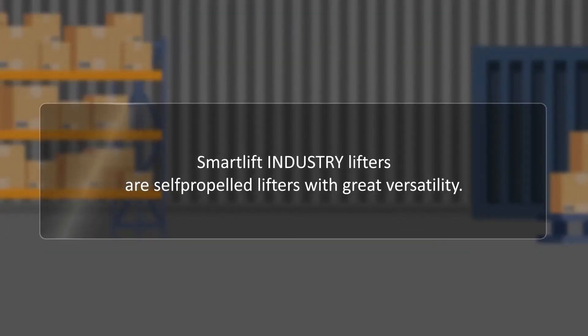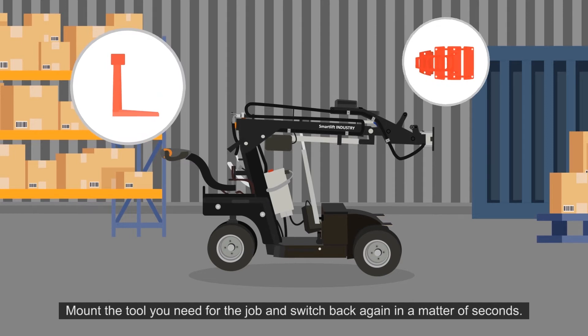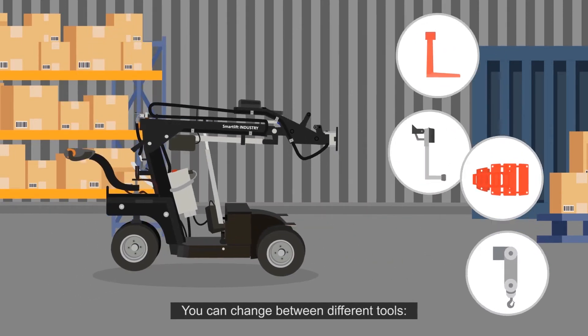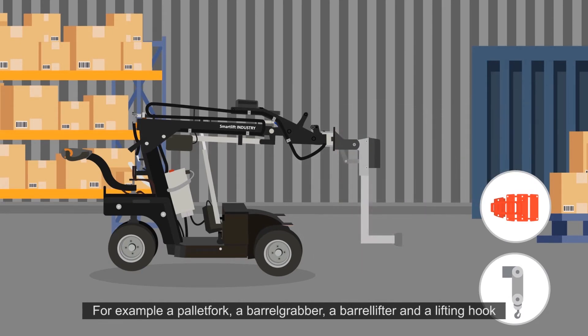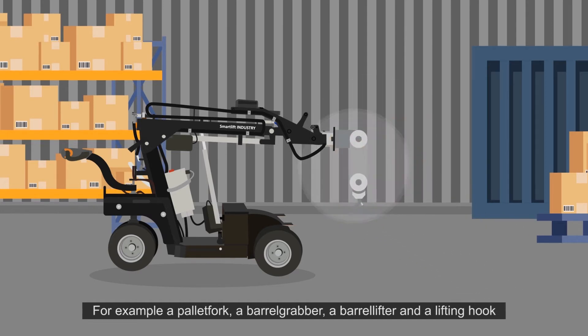SmartLift Industry lifters are self-propelled lifters with great versatility. Mount the tool you need for the job and switch back again in a matter of seconds. You can change between different tools — for example, a pallet fork, a barrel grabber, a barrel lifter, and a lifting hook.